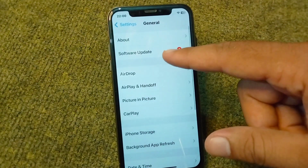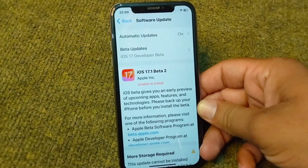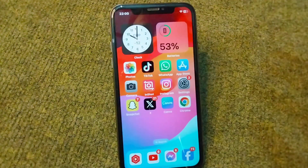Again open Software Update and check if there is any other update available for you. Simply update it and then check if the problem is fixed or not.